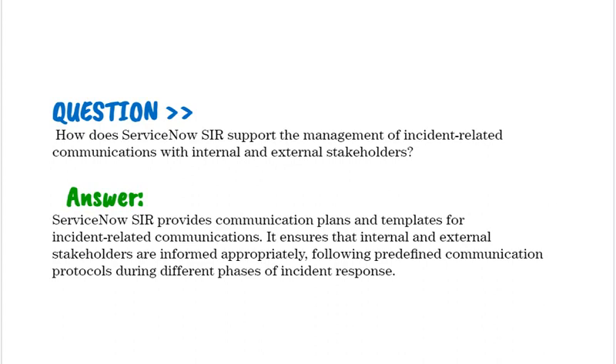How does ServiceNow SIR support the management of incident-related communications with internal and external stakeholders? ServiceNow SIR provides communication plans and templates for incident-related communications. It ensures that internal and external stakeholders are informed appropriately, following predefined communication protocols during different phases of incident response.